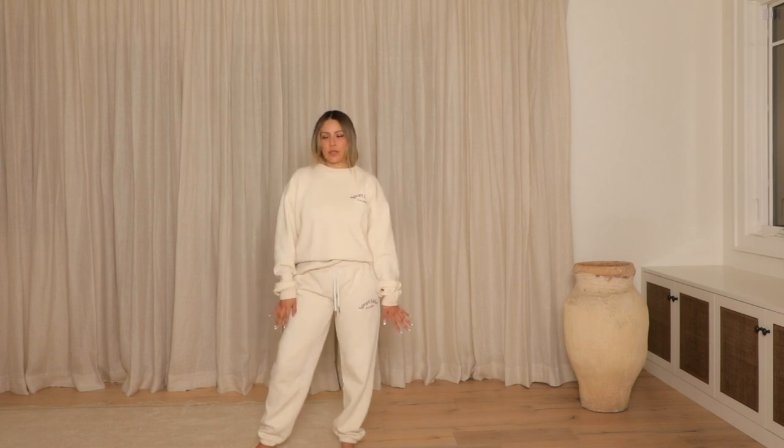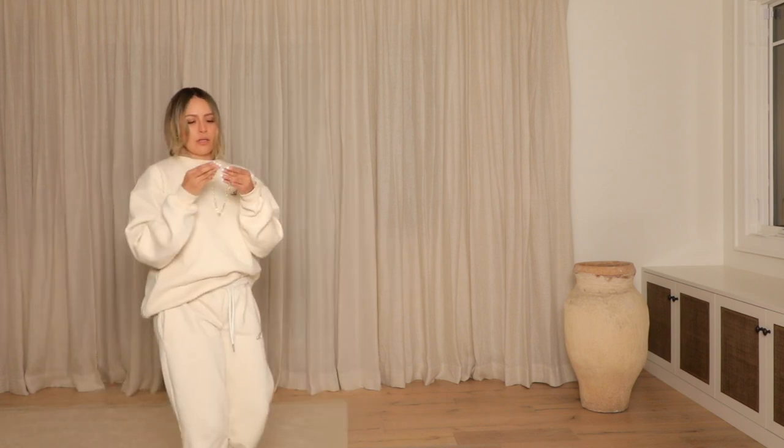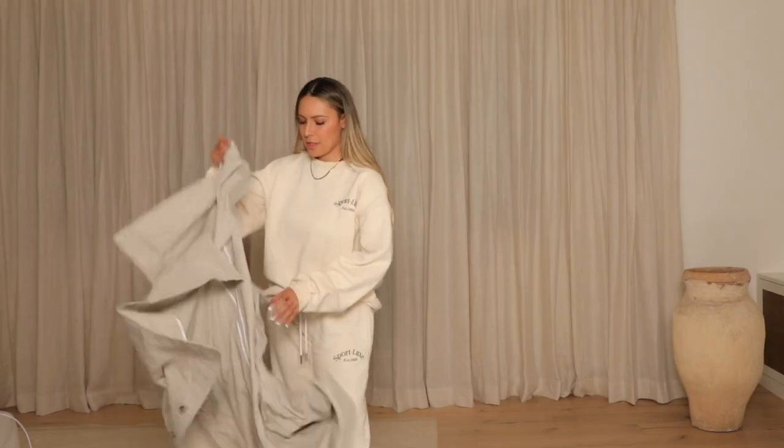Next up is this cute sweatsuit from Sportlux — very comfy, love the tones and the fit. When you want to add a little fashion to a sweatsuit, throwing on a trench coat or any coat over it makes it instantly cute. Also, jewelry: throwing on some layered necklaces, including one from the Allery collection in a slightly longer length, adds a lot.